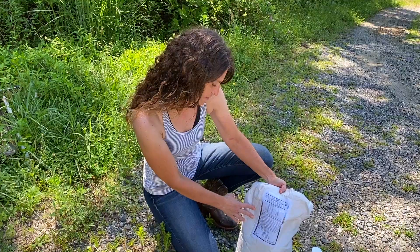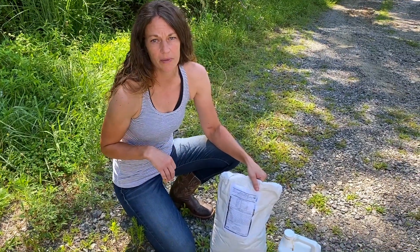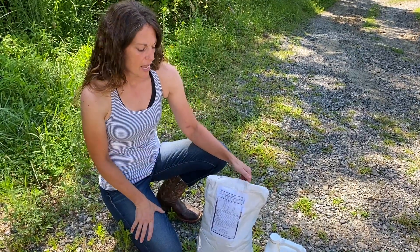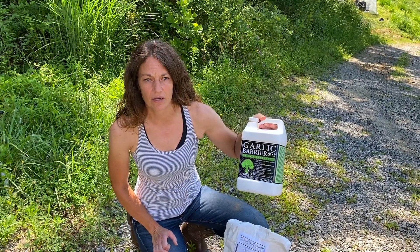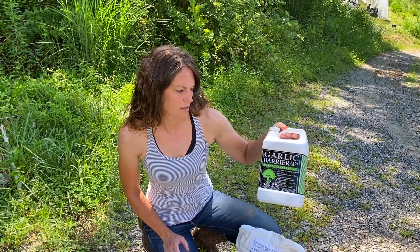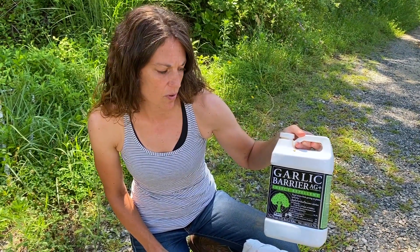This is the mineral that we use for our sheep — it's from Advanced Biological Concepts, and we'll include a link to it at the bottom of the video. It's got a bunch of different stuff in it, including a little bit of copper. There's also a book I use: Natural Sheep Care by Pat Colby — we'll include a link to that as well, and that's where I've gotten a lot of my information. And this is Garlic Barrier, which we use to help with parasites. SARE conducted some research and found it helps reduce parasite load in sheep for organic standards.